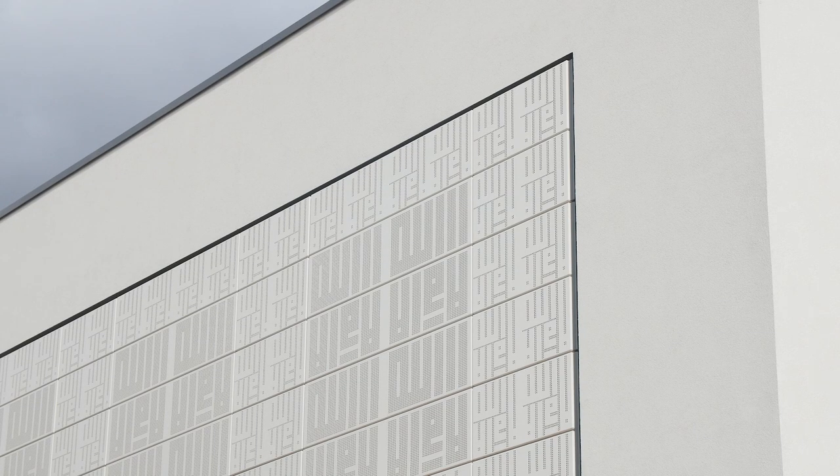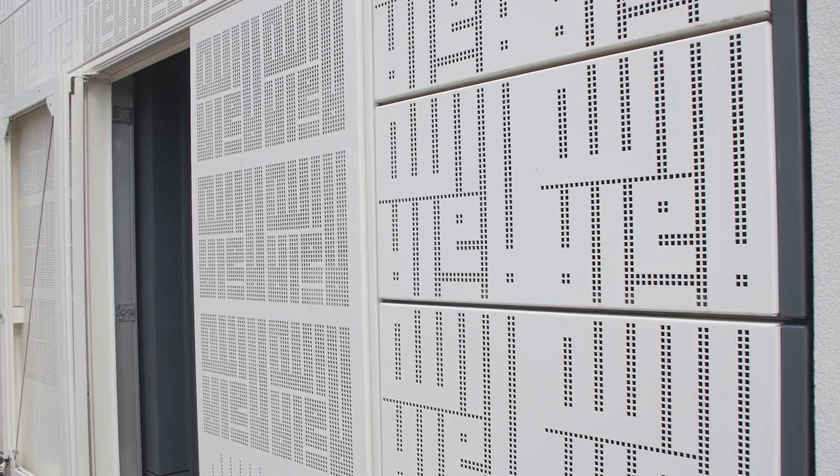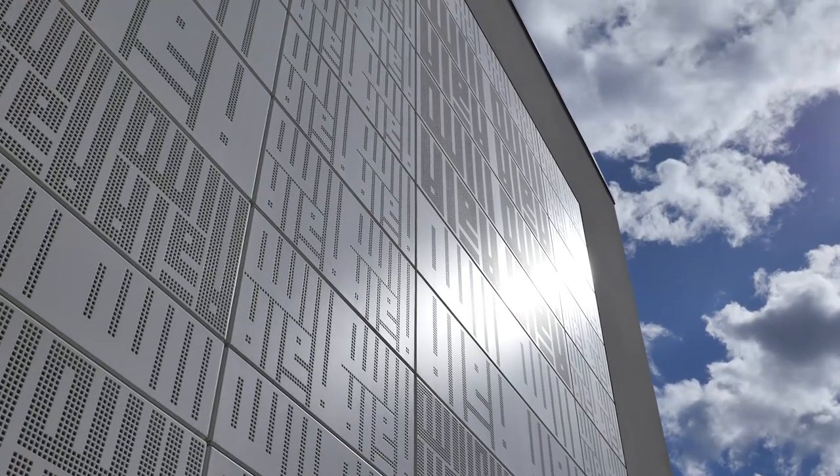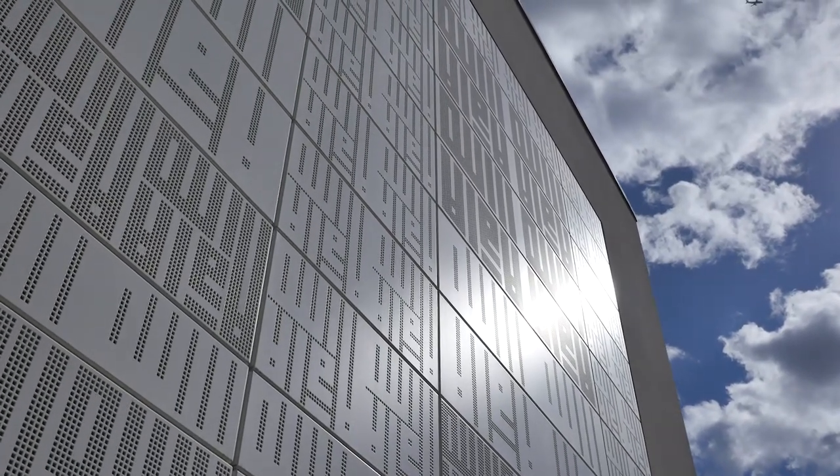The rain screen is hung from WPL's unique aluminium subframe, which in turn is supported off the mainframe. The building embraces the local culture and is a welcome addition to the community.